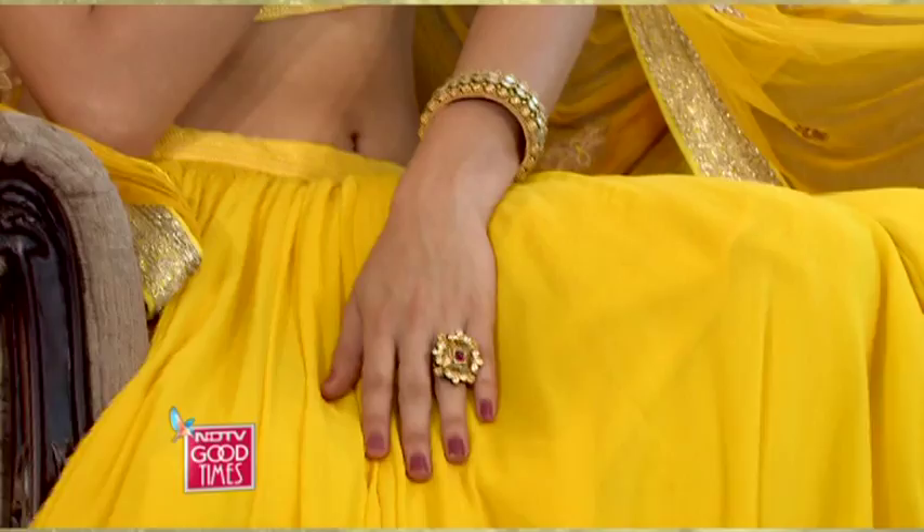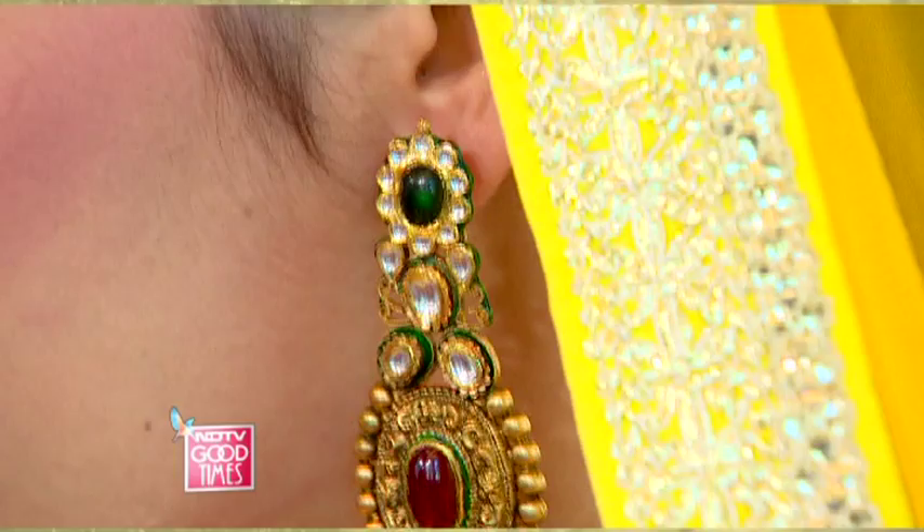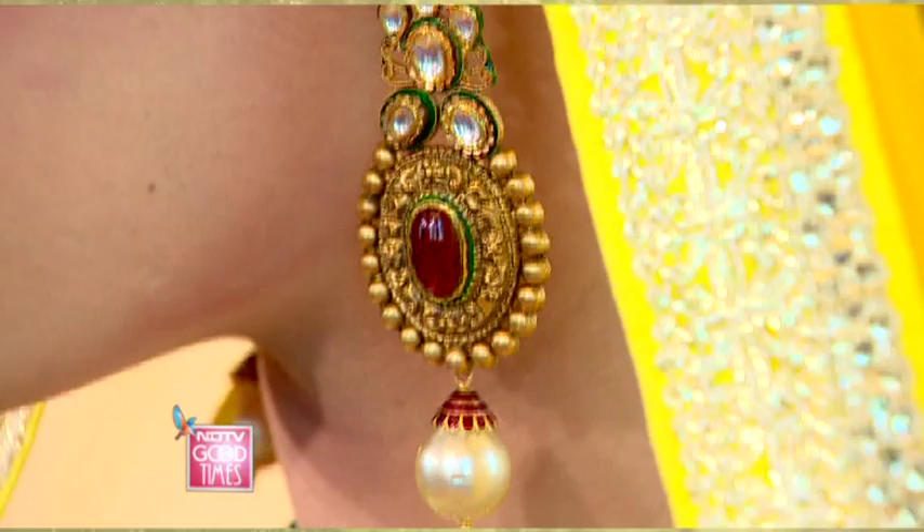The sangeet look: a bright yellow lehenga choli teamed up with a choker, bangles and ring is perfect for your sangeet. For this look, we went again for a very nice choker. The difference is that along with jadao, this has a lot of emerald and ruby potas. The potas look regal and provide that statement look to the piece, and the whole thing can look very traditional yet at the same time very modern.